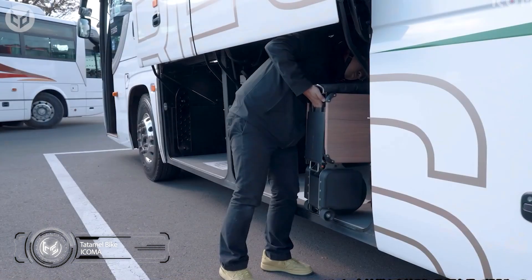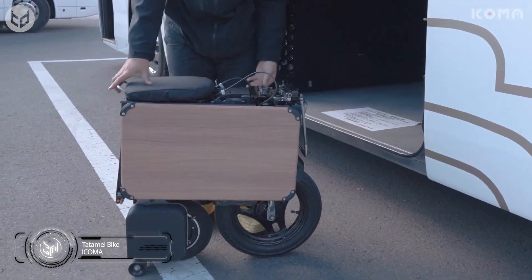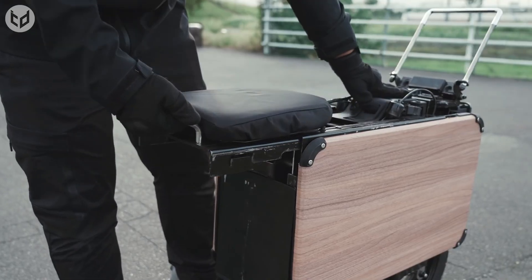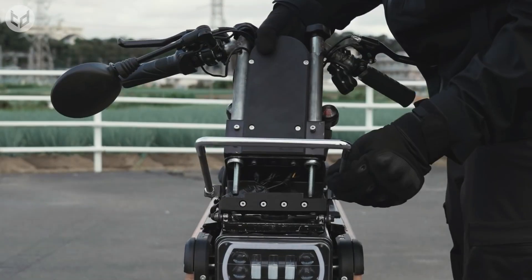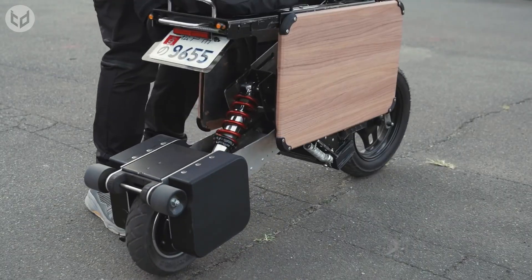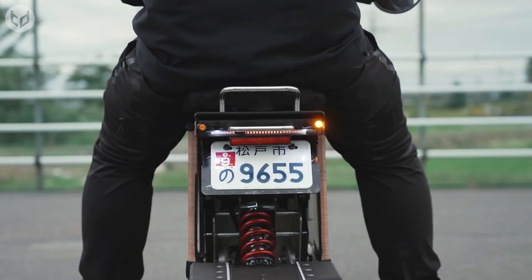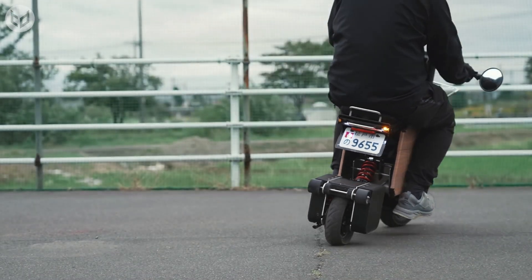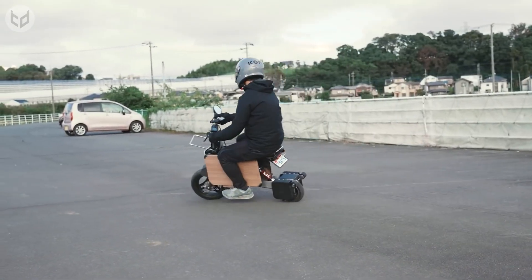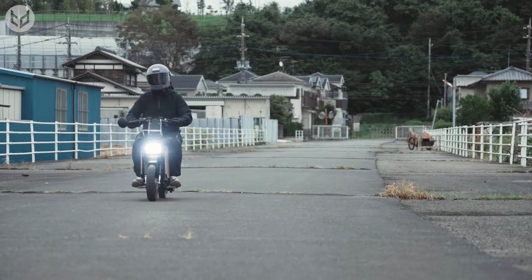Next on our list, we have the Icoma Tatamel bike. At first, there's no way to tell what this thing actually is all folded up like that. You can carry the Icoma Tatamel bike around like luggage when it's not been expanded for use. Here's a practical demonstration on how to get it open and use it: slide the seat belt back, then pull out the handlebars, extend the back wheel and you're good to go. There's even a port so you can charge your phone while you're on the go. It's perfect for solo long drives and pleasure trips to the mountainside.